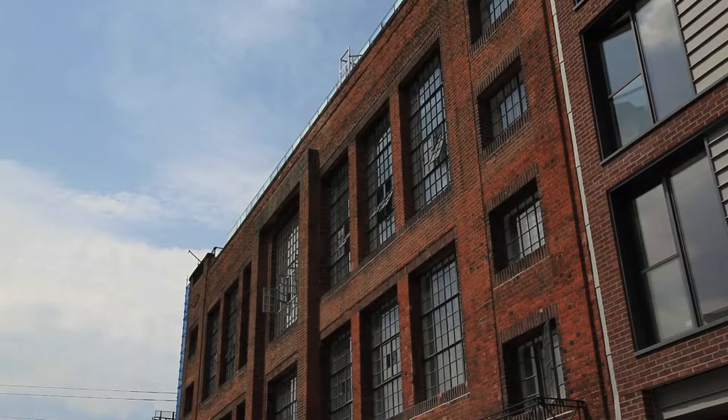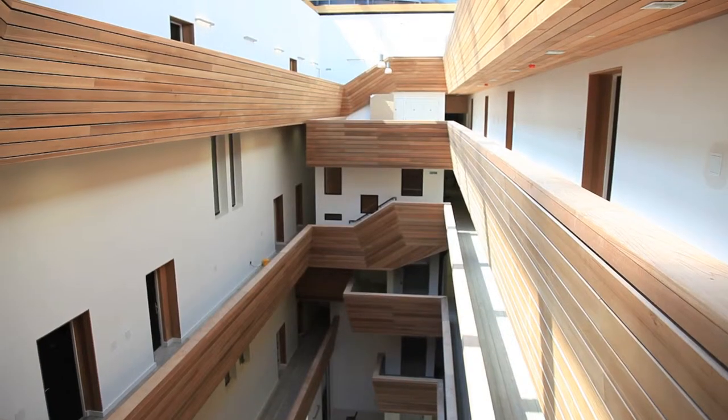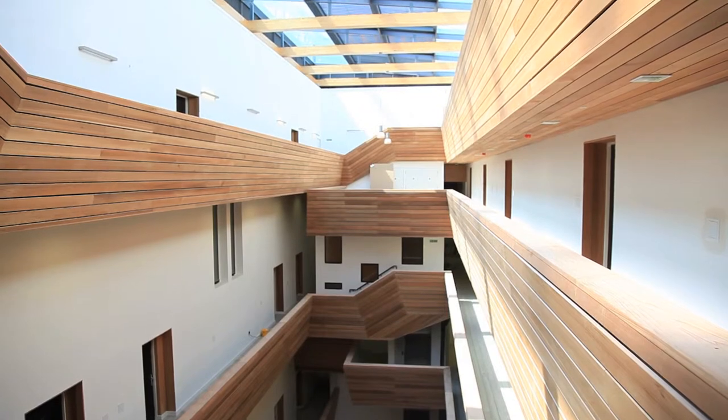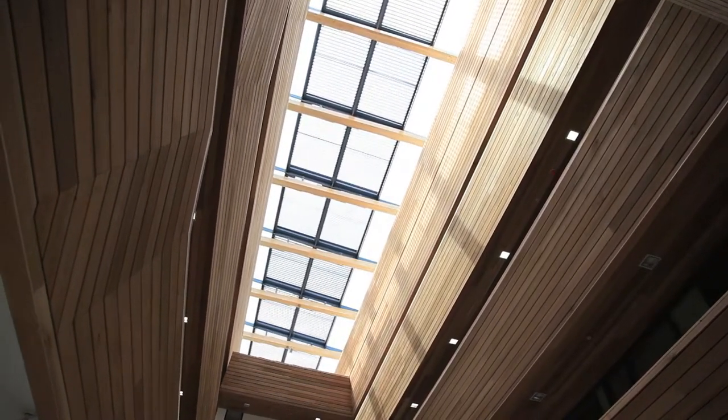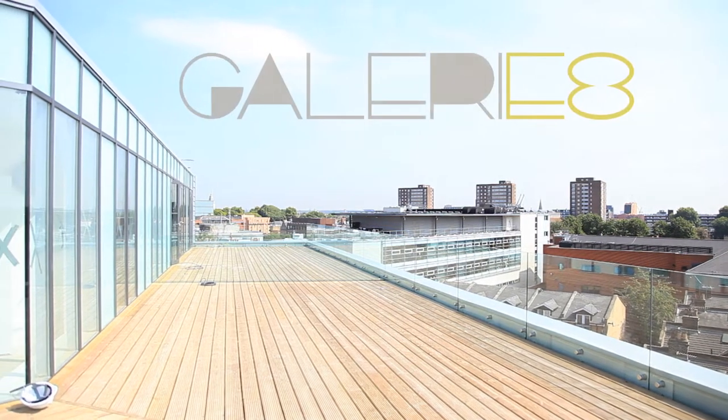When we first came to the building it was an empty shell and that was quite exciting. I saw this amazing sort of six-floor ceiling height and I thought this is a unique type of gallery space — it's not your typical white cube space.